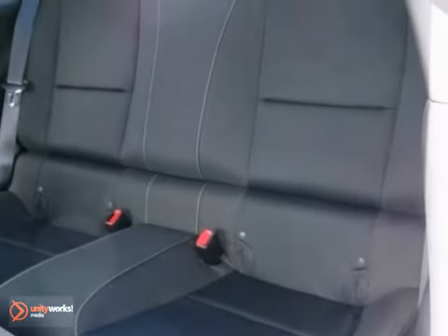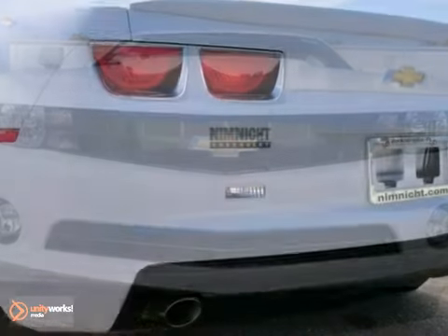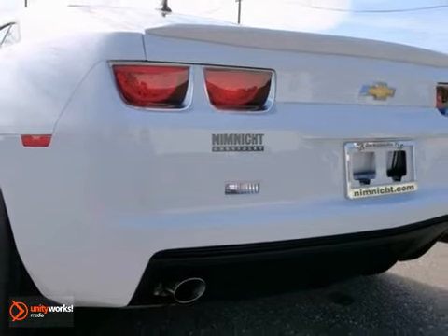One review called it classic styling made modern with an excellent chassis. You need to see it in person? Come in for a test drive today.